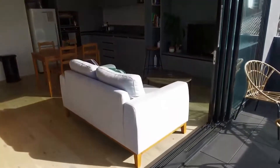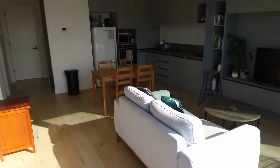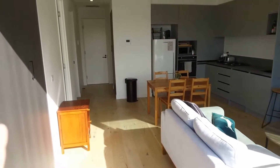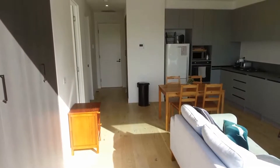Starting off on this balcony, then going into the kitchen, meals, and living area. As you can see, it's absolutely sun-drenched — northern exposure — so loads of natural light in this property. On the left-hand side you've got the two bedrooms, entrance in front of me, and bathroom tucked around the corner.